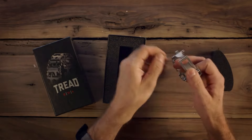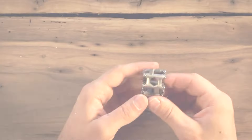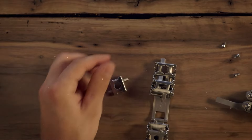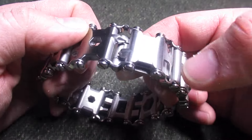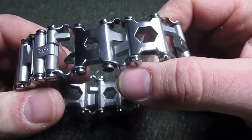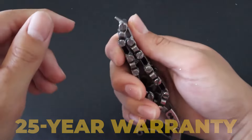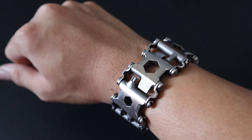Imagine wearing a toolbox on your wrist — that's the Leatherman Tread Bracelet for you. This isn't just any bracelet; it's a wearable multi-tool packed with 29 different tools to tackle your day-to-day problems. Need to tighten a screw, open a bottle, or fix something on the fly? This bracelet has got you covered. It's made of stainless steel, so it's tough as nails. Adding or removing links can adjust it to fit your wrist perfectly. It's travel-friendly, meaning you can take it on planes without a hitch. It comes with a 25-year warranty — wear it, use it, and never be caught unprepared again.